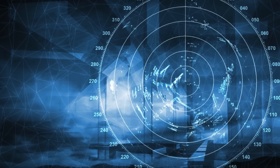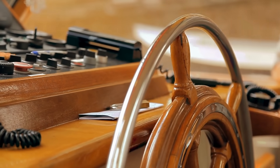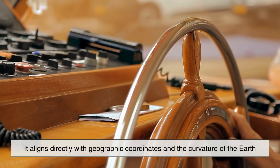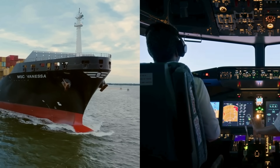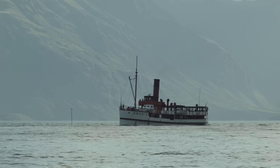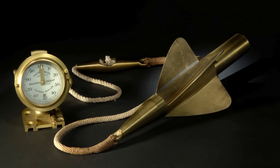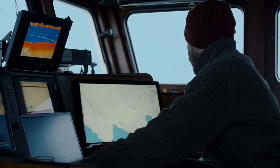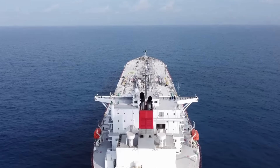Since one knot equals one nautical mile per hour, it fits perfectly into this system. That's why navigators, sailors, and even aviators still prefer to use knots instead of miles per hour — it aligns directly with geographic coordinates and the curvature of the Earth, making calculations easier and more precise. By the 19th century, when steamships began to replace sailing ships, new mechanical devices called chip logs or patent logs were developed to automate the process, using small propellers or rotors to measure water flow past the ship. But even with these advancements, the unit of measurement remained the same: the knot. It had become a fundamental part of nautical tradition and science.